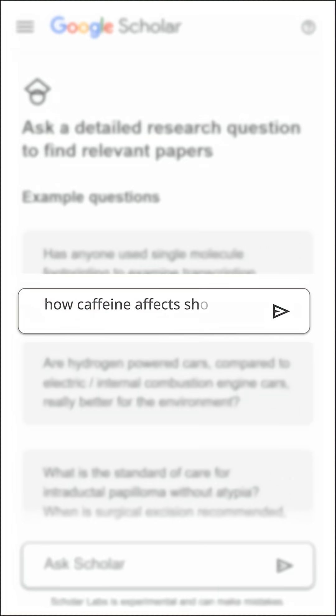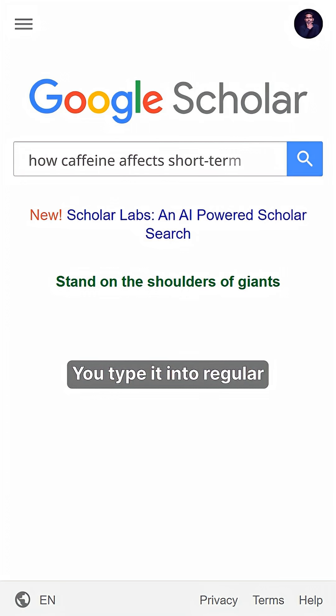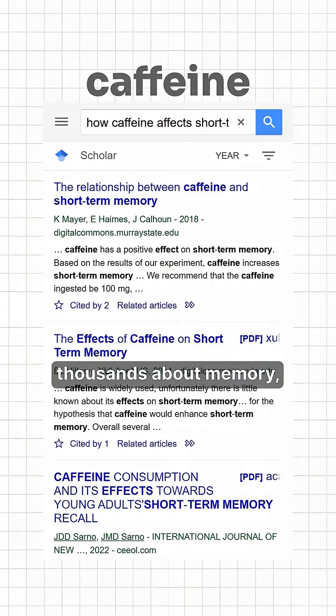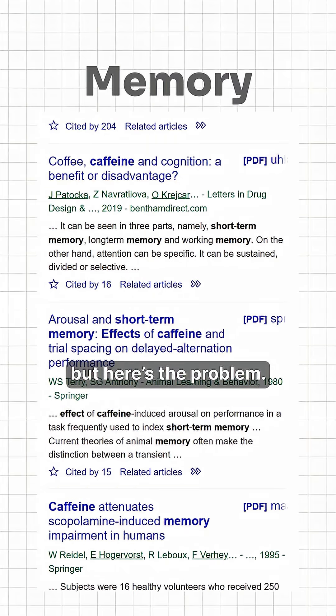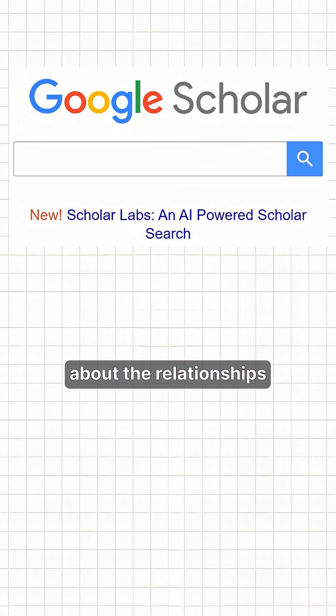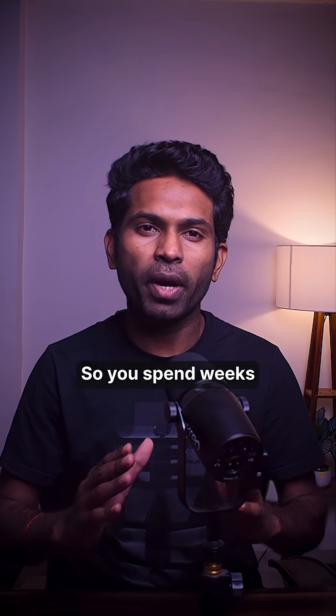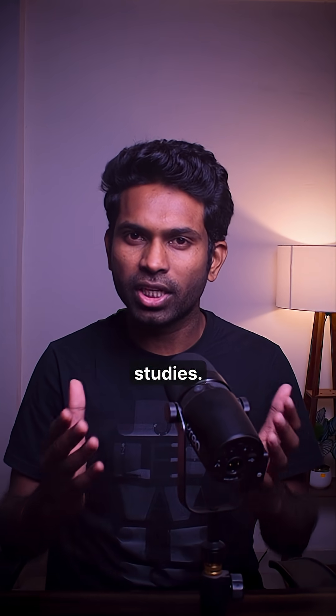Picture this: you are researching how caffeine affects short-term memory. You type it into regular Google Scholar and get thousands of papers about caffeine, thousands about memory. But here's the problem — that search engine has no idea about the relationships between topics. It just matches keywords. So you spend weeks manually connecting dots between unrelated studies.